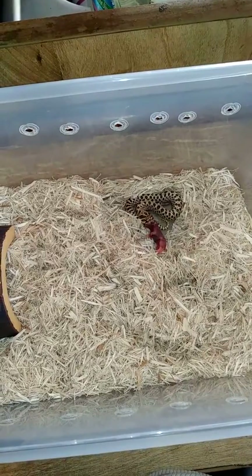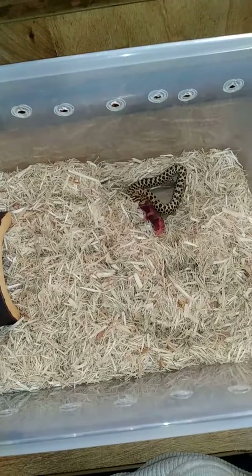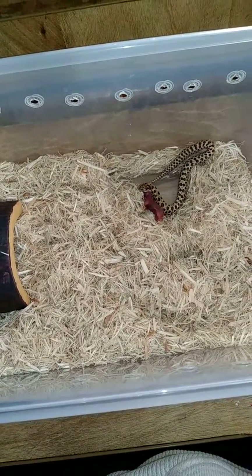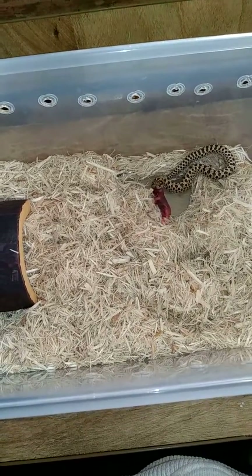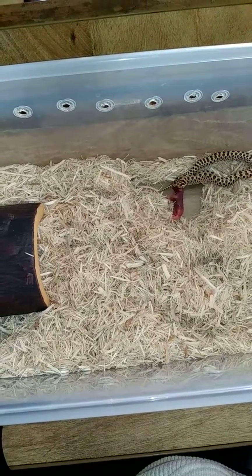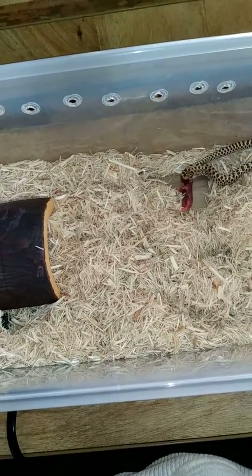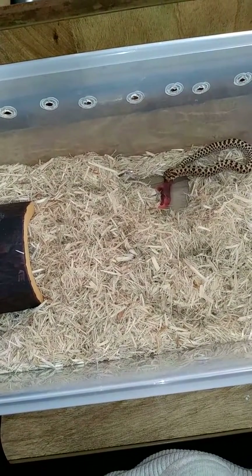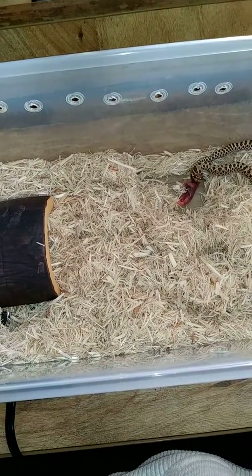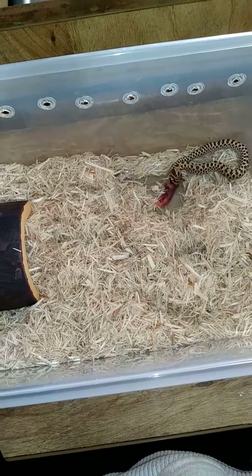There he is, Goku eating his mouse once again. I did have to scent it — I use mackerel juice. This is his second feeding. So proud of him, he's doing well. I honestly am not sure how I'm going to get him off of scented mice, but to be honest I'm really not too concerned, just because it's not a large inconvenience for me.